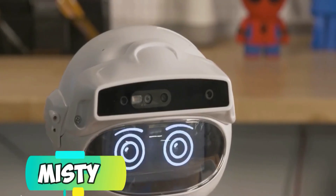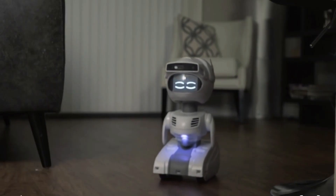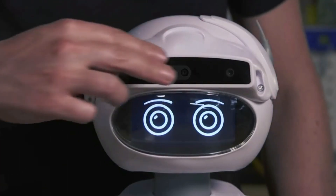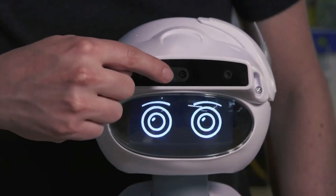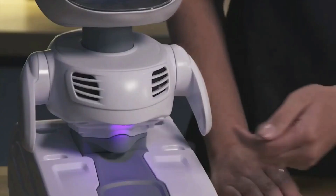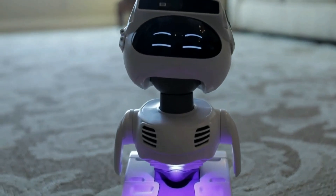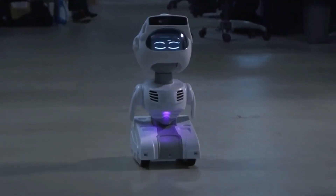Misty has a top-notch camera mounted on its head, which gives you high-resolution images. The robot can easily recognize faces with the help of a camera. It also has built-in microphones that you can always use to record audio and get other information from the surrounding environment. It receives and shares data, which will be monitored by the user. It also lets you hear audio and stream videos.